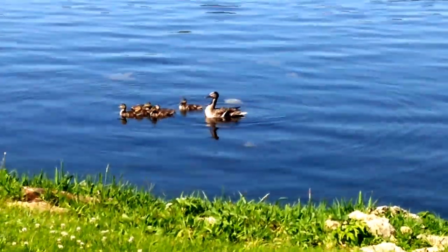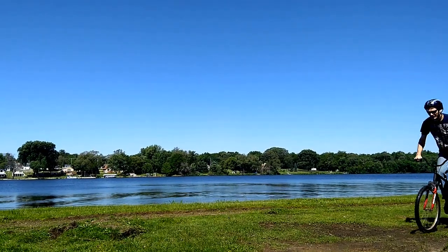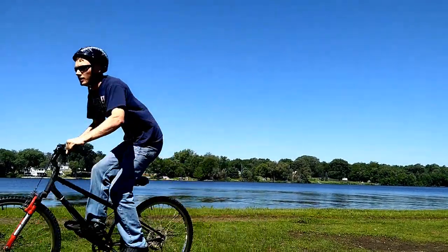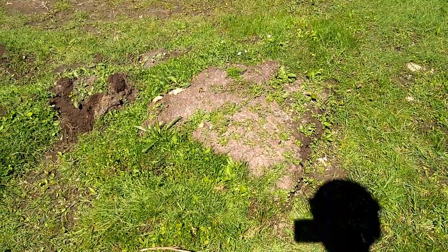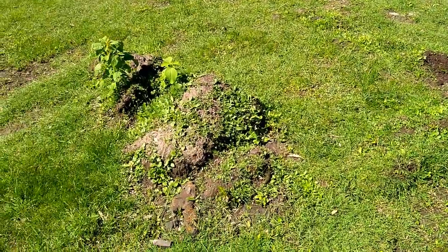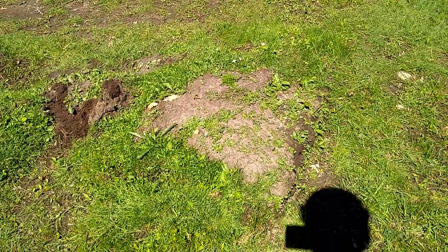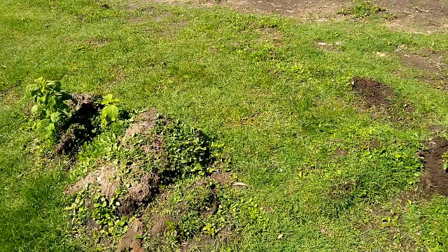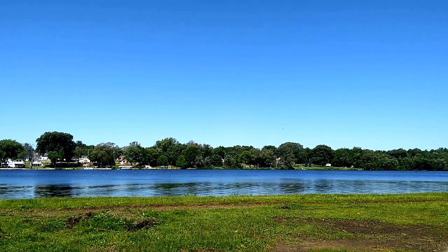It all started with a simple plan — go to the park and have some fun. What caught my attention most was these two mounds of earth left from a path excavation that was in progress. I thought I could jump these and get some cool shots doing it, so I went ahead and attempted it several times.